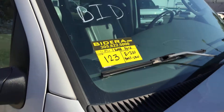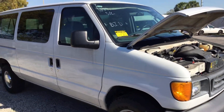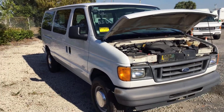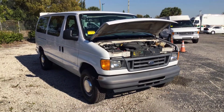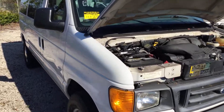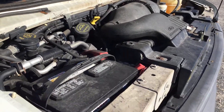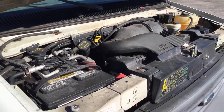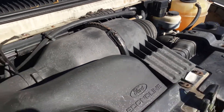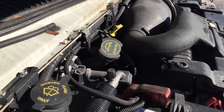Lot number 123 is a 2006 Ford E350 XL Super Duty 12-passenger van. It's missing the rear bench seat, so it can really only carry eight people right now, but it is capable of carrying 12 passengers. This thing only has 11,890 miles.